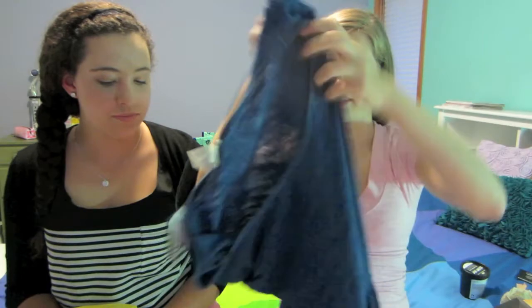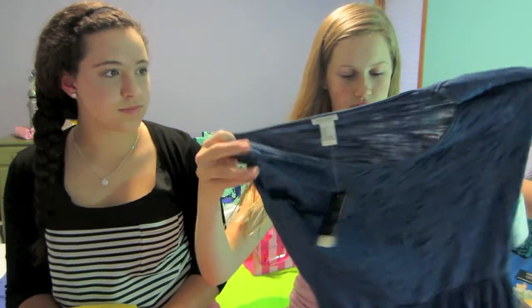I got a dress. It looks a lot prettier on than it does on the rack, and it has a belt. It basically looks like a long sleeve shirt with like a circle skirt. It's really cute.